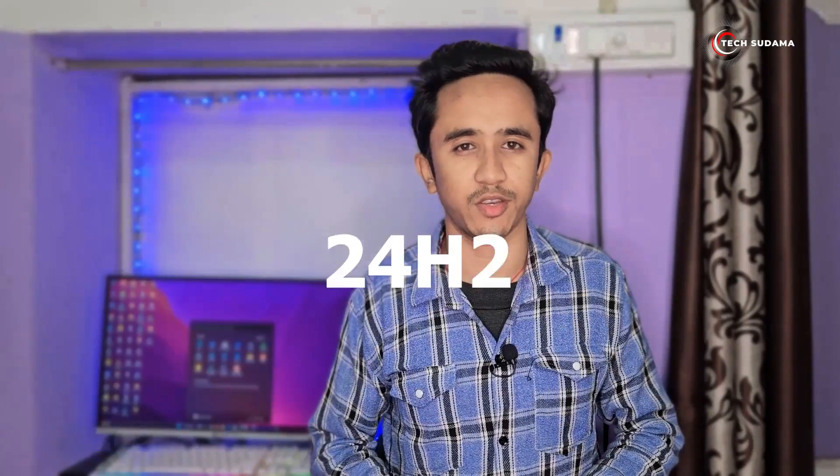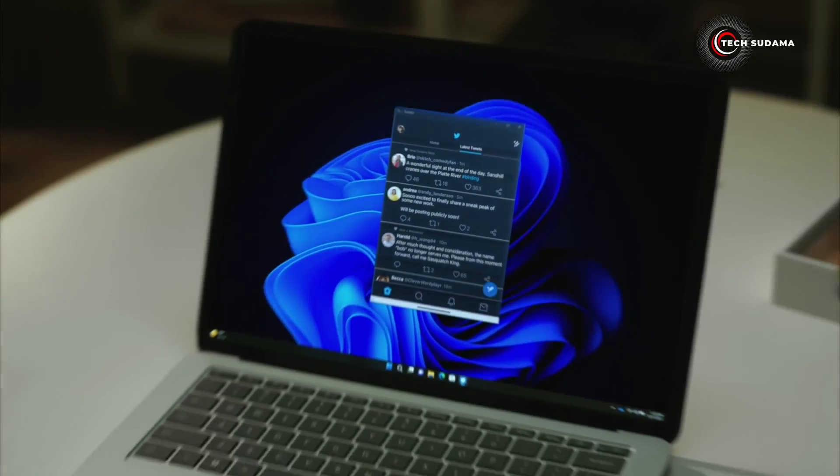Hey there, tech enthusiasts! Welcome back to our channel. Today we have got some exciting news about the upcoming Windows 11 24H2 update. Let's get into it — Windows 11 is getting set for a major update later this year.